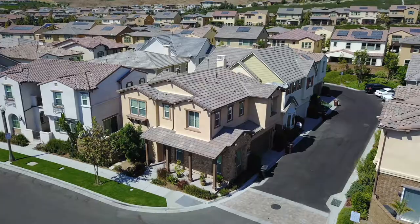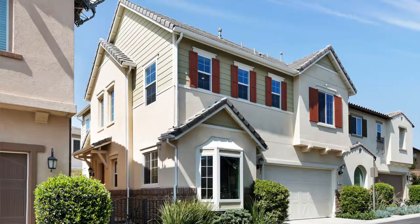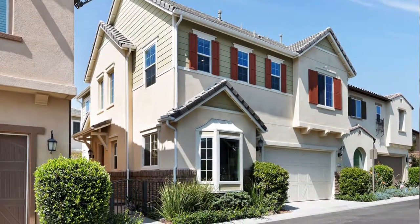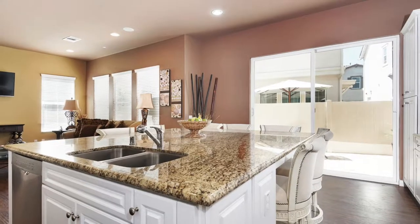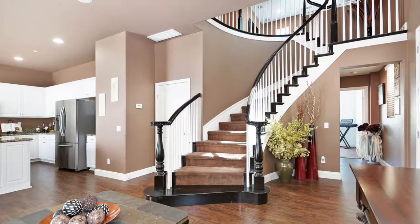Let's dive in and look at a few photos of this gorgeous home. This turnkey 3-bedroom plus den plus loft single-family home features an ideal open floor plan. This home features an oversized kitchen island with extra cabinets and a stunning spiral staircase.